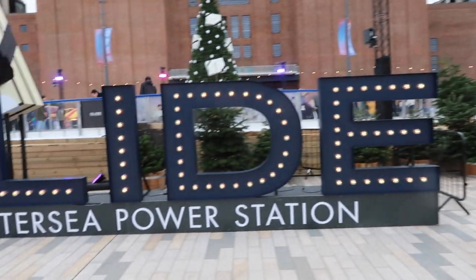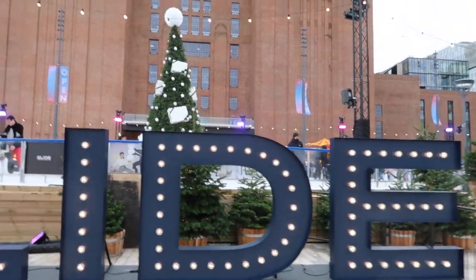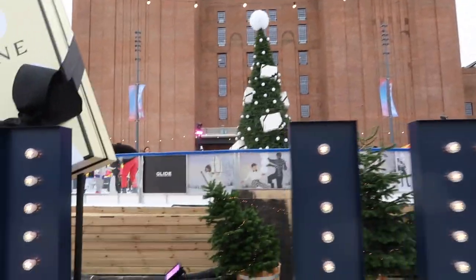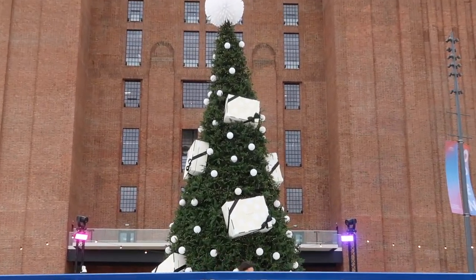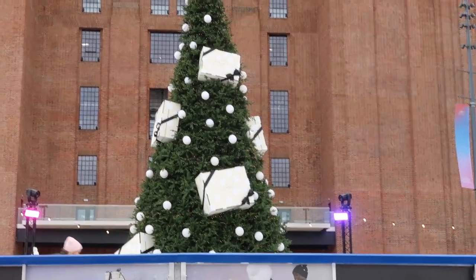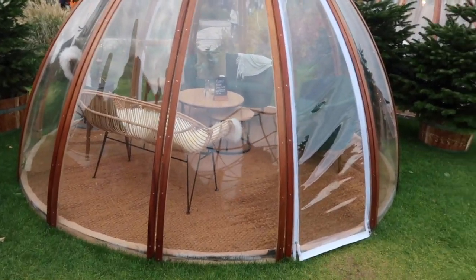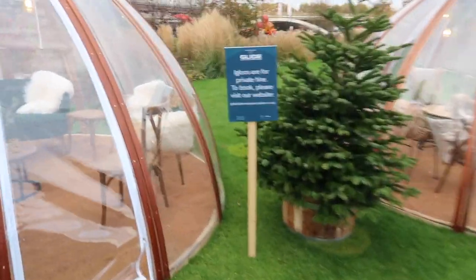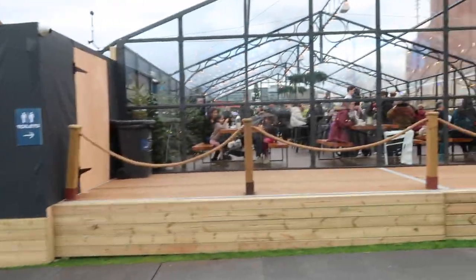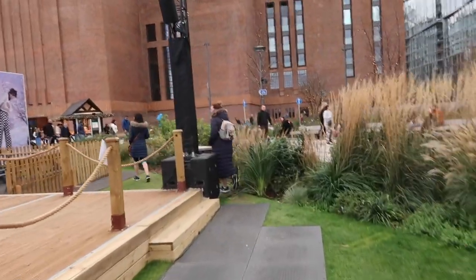We've come for a little stroll around Battersea Power Station — look how festive it looks! There's the ice rink too — I didn't actually think it would be open. There's a Jo Malone Christmas tree — look at the boxes, so cute. There are these little domes for private hire — I actually want to book them. It's so cute and festive here at Battersea Power Station.